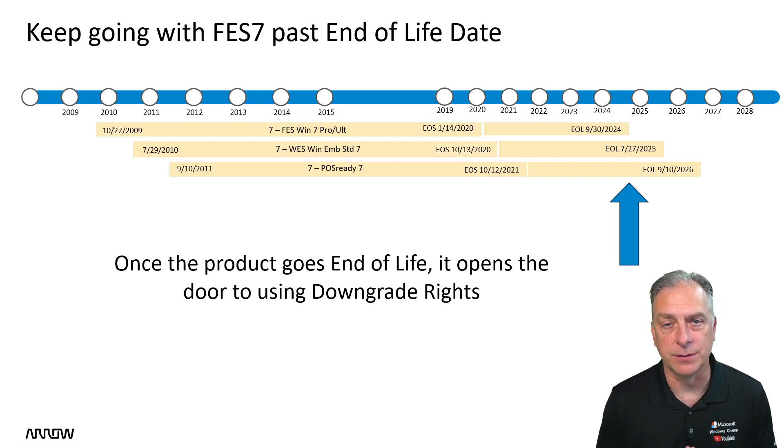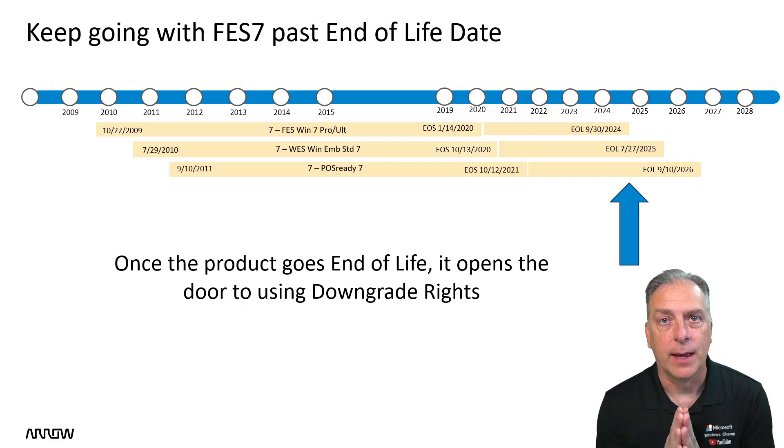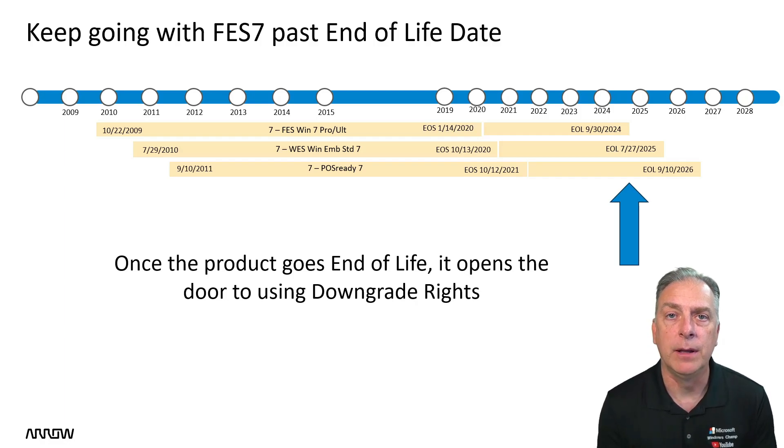I'm going to have a lot of customers who still buy and still ship devices asking me, what do we do now that it's going end of life? I want to keep on selling and shipping my devices that work fantastic with Windows 7. The answer is: once a product in the IoT Embedded Channel goes end of life, you're actually prohibited from selling or shipping the COA sticker past that September 30th, 2024 date.